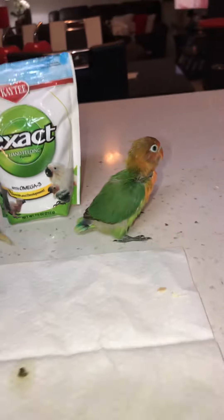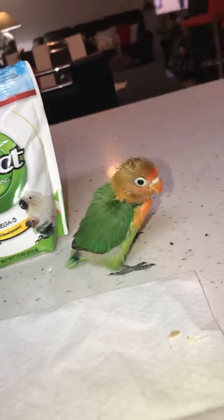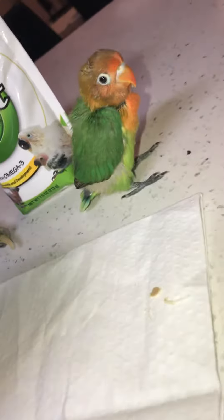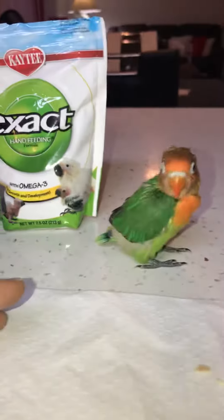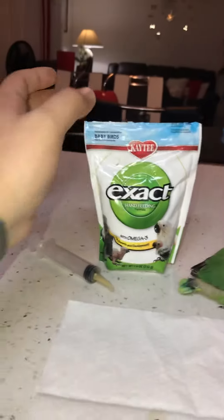I'm making this video so you guys can see my Fischer's lovebird. He's here listening to the song, moving his head up and down, dancing to it. He has a really orange chest, and there are a couple of types of them, so I want to know — comment down below what type of Fischer's lovebird this is.